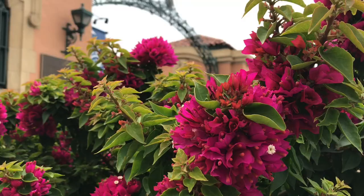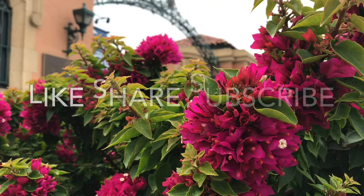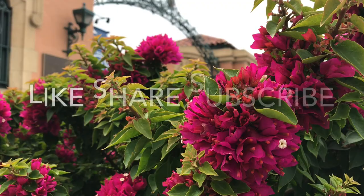If you enjoyed this video, please like, share, and subscribe. Thanks for watching San Diego Review.